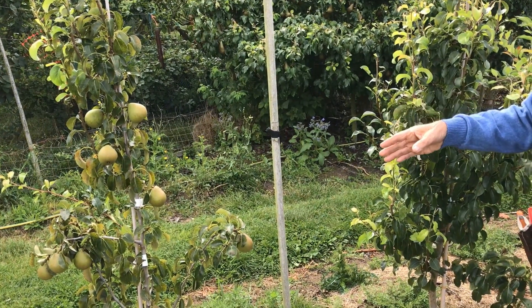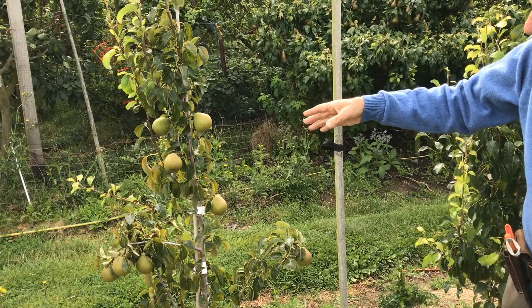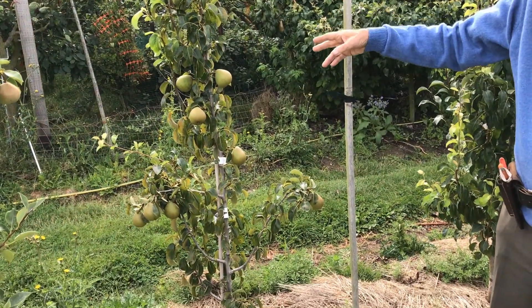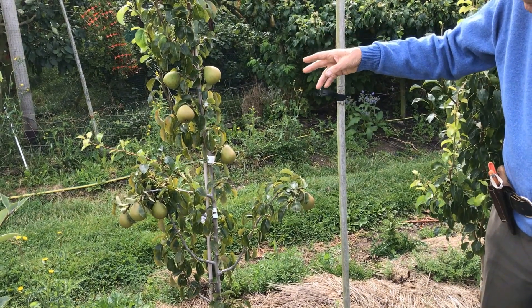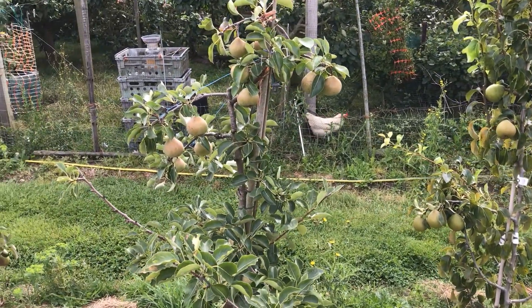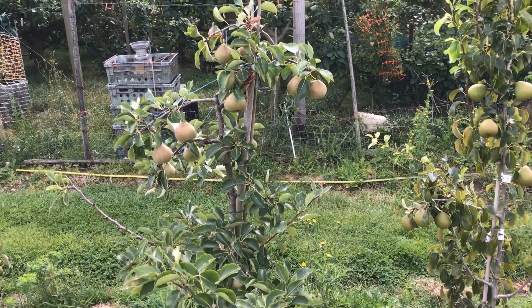What do we see? We see that that young tree, which had been planted well and had lots of fruit bud — provided pollination is okay — will start cropping the same year. The same applies to the next tree, which is a Catillac, and there again I planted it with lots of crops.